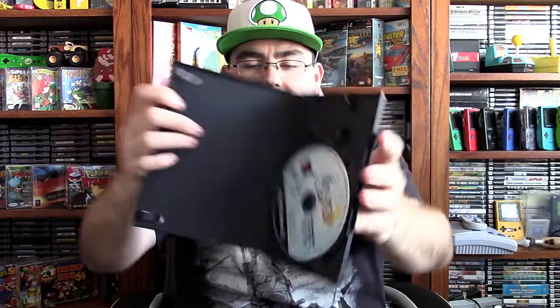Then we've got a copy of Final Fantasy X. It has a reprinted artwork insert in the case and is missing the manual, but the disc looks pretty good for what it is. Then there's a copy of Final Fantasy XII, which is in pretty good shape and is complete. And then a copy of God of War, also in pretty good shape and 100% complete.